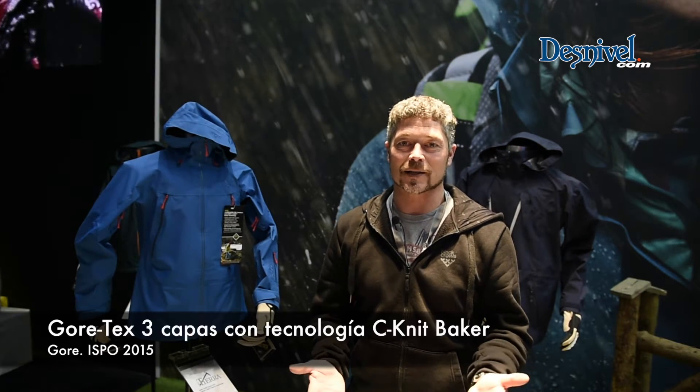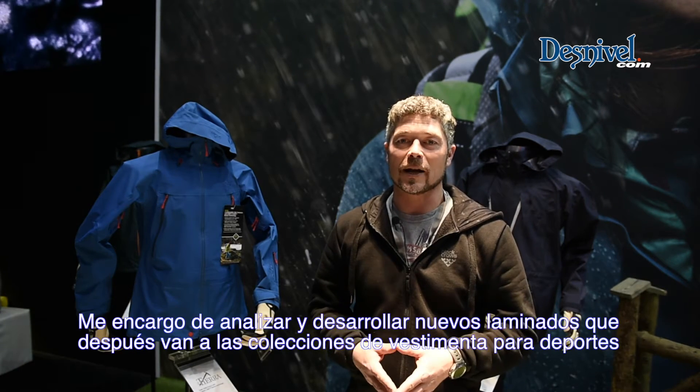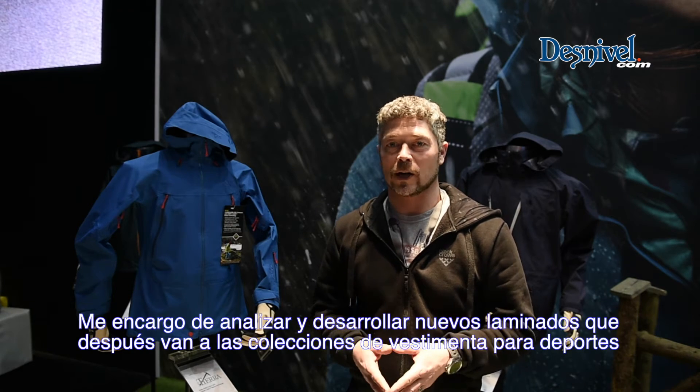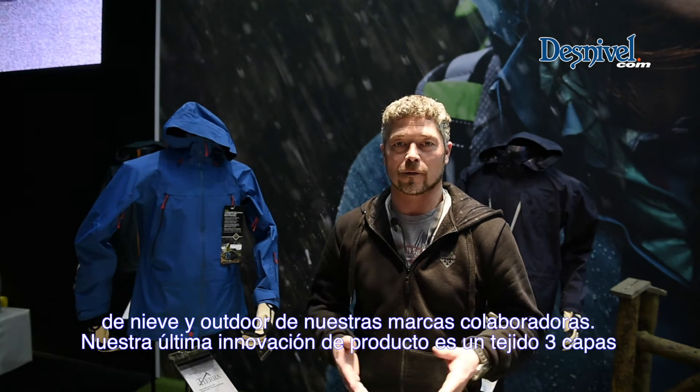My name is Christian Mayer. I am working for GORE as a product specialist, which is pretty much the same position as a product manager. In that position, I'm developing and briefing new laminates which then go into the outdoor or snow sport collections of our brand partners and our company.